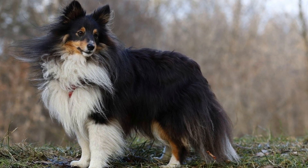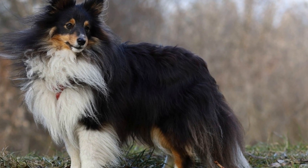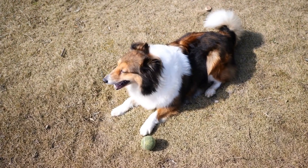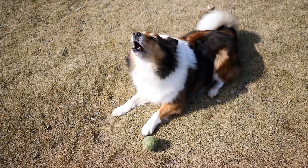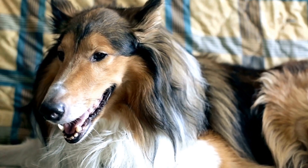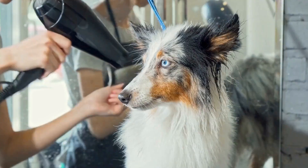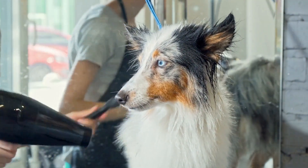One important aspect to consider when deciding on a Shetland Sheepdog is their grooming needs. These dogs have a thick double coat that requires regular brushing to prevent matting and keep their beautiful fur from becoming a tangled mess. Shelties also shed moderately throughout the year, so be prepared for some fur maintenance. Additionally, they may require a professional groomer's assistance to keep their coats looking their best.